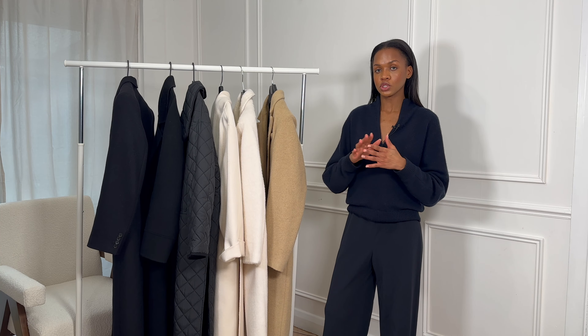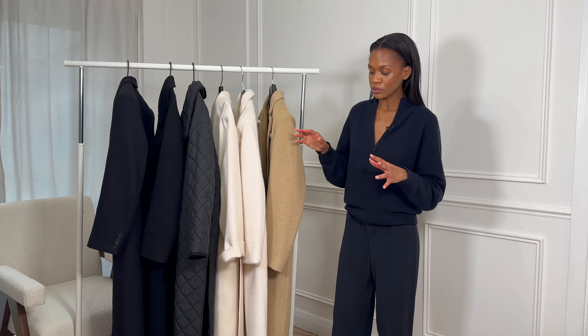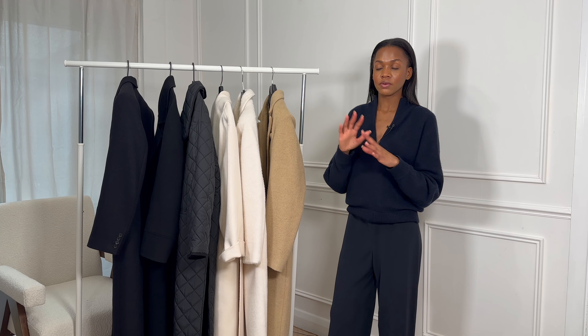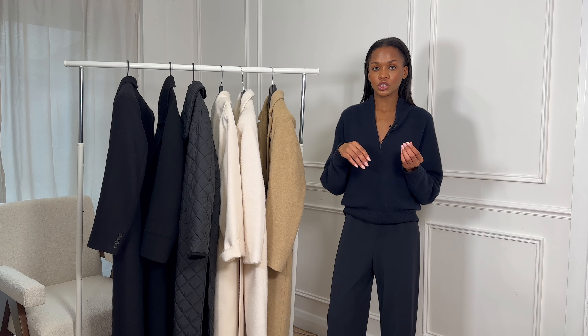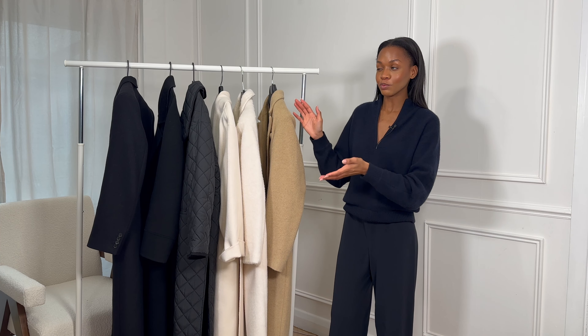These are specifically my long coats — I do think my short coats deserve their own video. As we're going into springtime I'll share those shorter coats and jackets, but especially here in London it's still a little bit chilly, and even in the first few weeks of spring I'm still finding myself wearing longer coats, including double-faced wool.